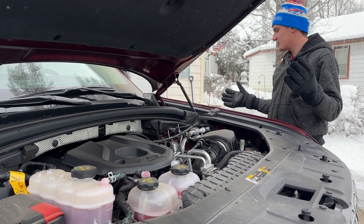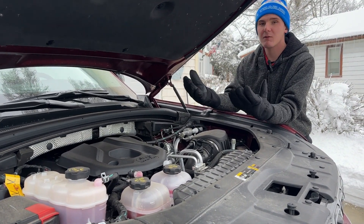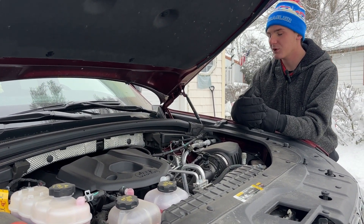One cool thing that Jeep actually does with these: Jeep likes to talk about their off-roading abilities, and they made the battery pack waterproof. You can do up to 24 inches of water fording in this and the battery will be completely fine. I think that is pretty neat.